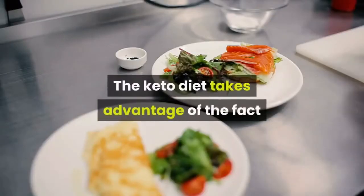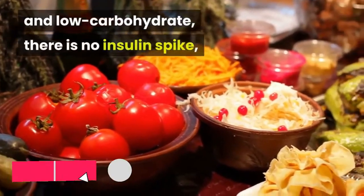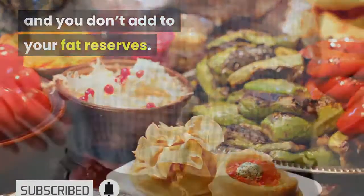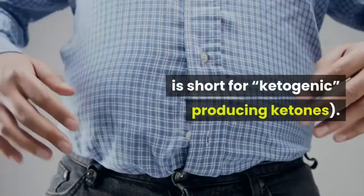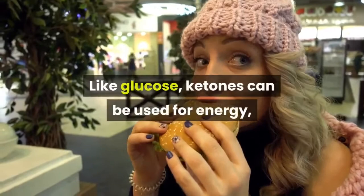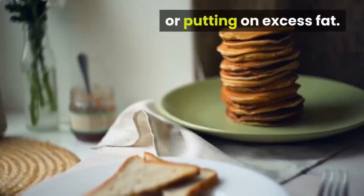The keto diet takes advantage of the fact that when your meals are high-fat and low-carbohydrate, there is no insulin spike, and you don't add to your fat reserves. Instead, fat from diet and stored fat are broken down to ketones — keto is short for ketogenic, meaning producing ketones. Like glucose, ketones can be used for energy, keeping your body running without increasing blood sugar or putting on excess fat.